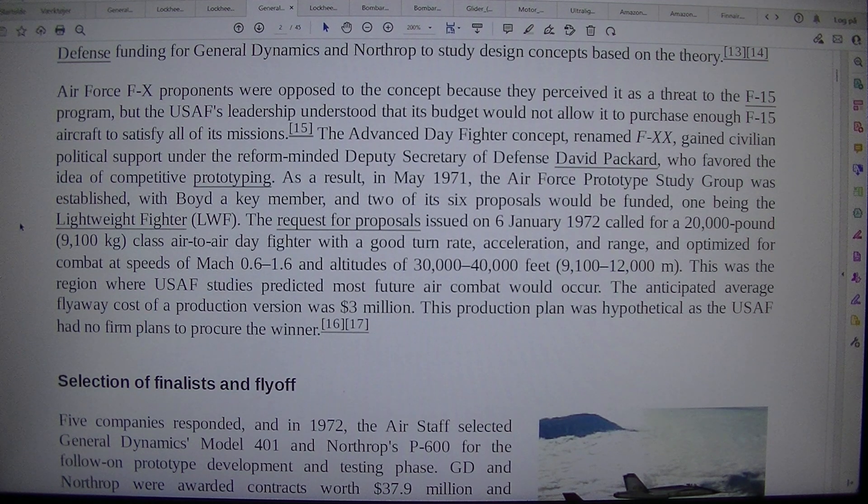The request for proposals issued on 6 January 1972 called for a 20,000-pound (9,100 kg) class air-to-air day fighter with a good turn rate, acceleration, and range, optimized for combat at speeds of Mach 0.6–1.6 and altitudes of 30,000–40,000 feet (9,100–12,000 m). This was the regime where USAF studies predicted most future air combat would occur. The anticipated average fly-away cost of a production version was $3 million. This production plan was hypothetical as the USAF had no firm plans to...